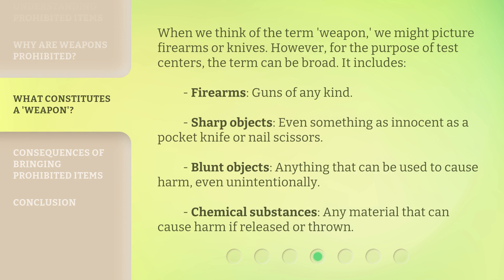When we think of the term 'weapon,' we might picture firearms or knives. However, for the purpose of test centers, the term can be broad. It includes firearms and guns of any kind, sharp objects — even something as innocent as a pocket knife or nail scissors — blunt objects, anything that can be used to cause harm even unintentionally, and chemical substances, any material that can cause harm if released or thrown.